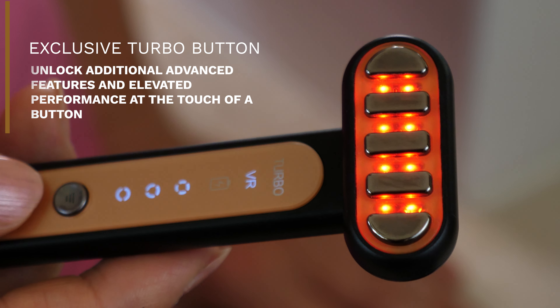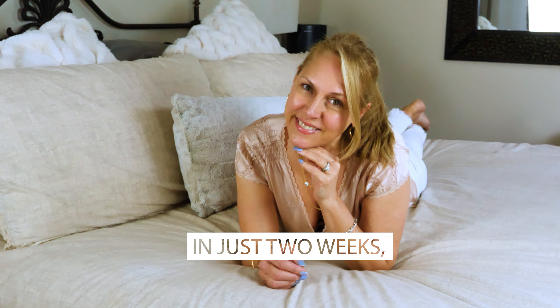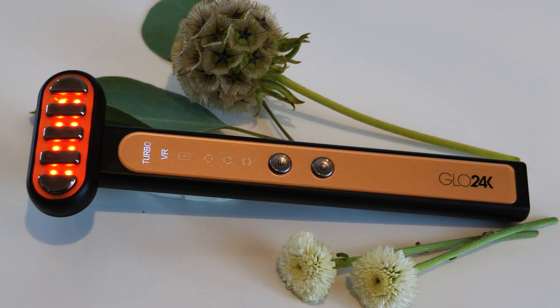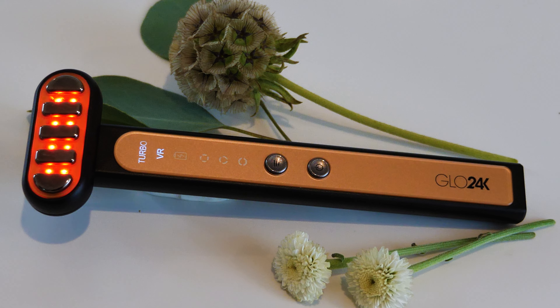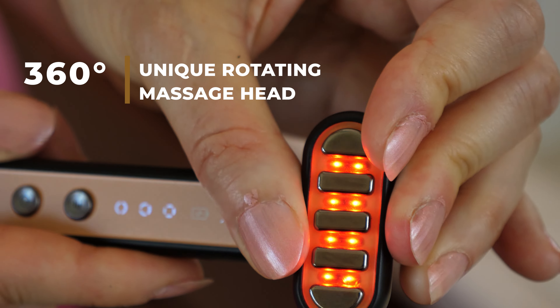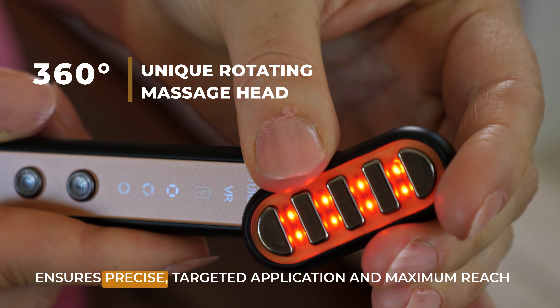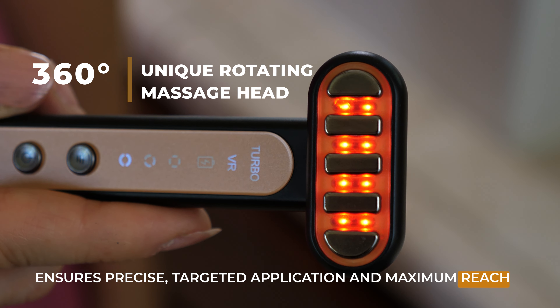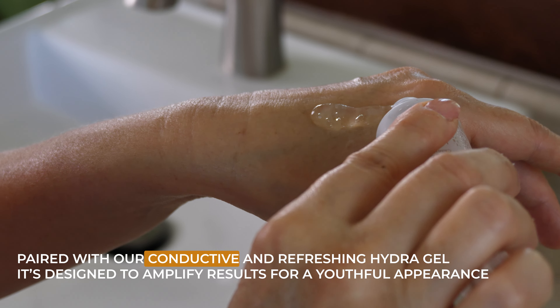Unlock Radiance with the Glow 24K Super Wand. This groundbreaking beauty wand merges cutting-edge innovation, skincare technology, and ease of use, creating a formula that taps into your fountain of youth. Imagine a single tool that delivers everything you desire: glowing, youthful skin.